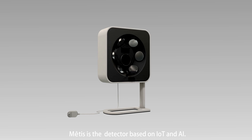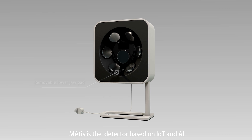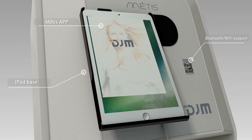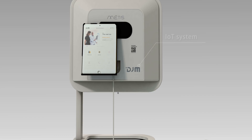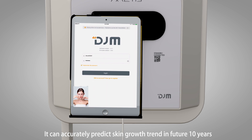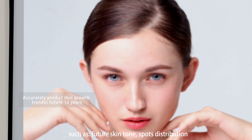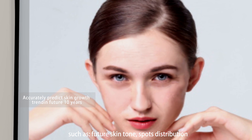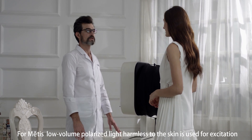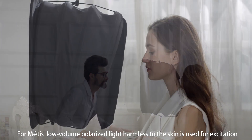Metis is a detector based on IoT and AI. It can accurately predict skin growth trends over the next ten years, such as future skin tone and spot distribution. For Metis, low-volume polarized light harmless to the skin is used for excitation.